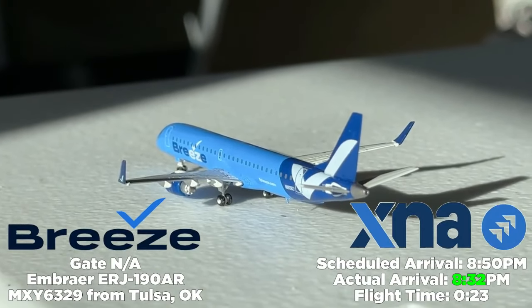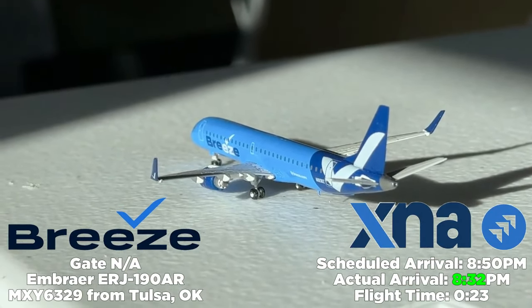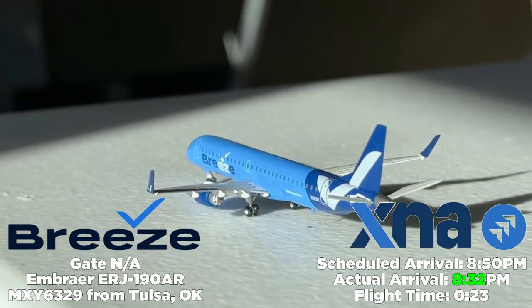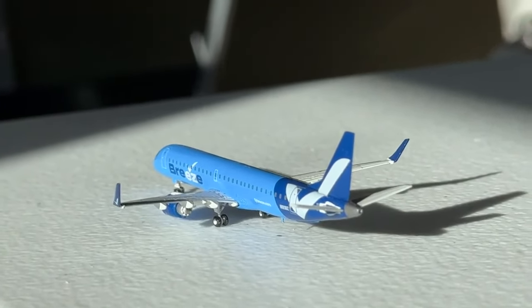Last but not least, here's a bit of a freebie — a Breeze Airways Embraer E195 filling in for a 190, coming in from Tulsa as flight INX3639, some sort of charter. Scheduled at 8:50 PM, it arrived at 8:32 PM — a 23-minute flight. I'm not sure exactly what they were doing there, but it was certainly interesting.